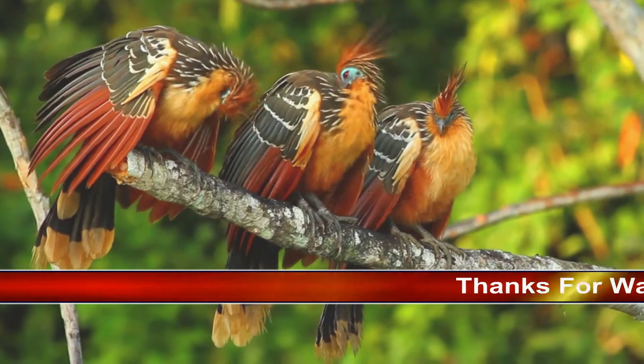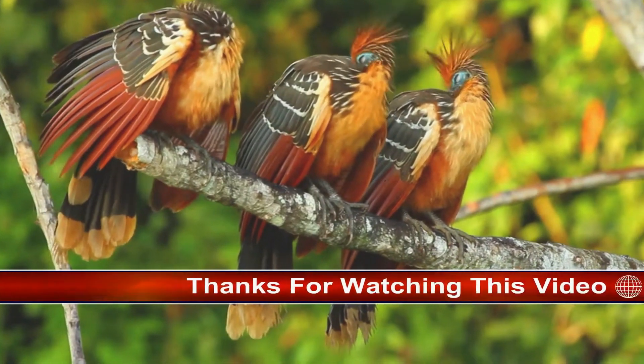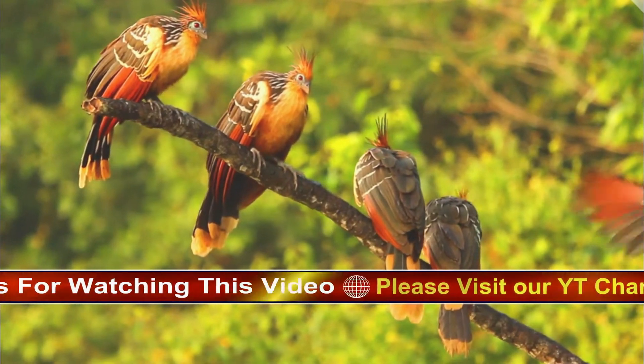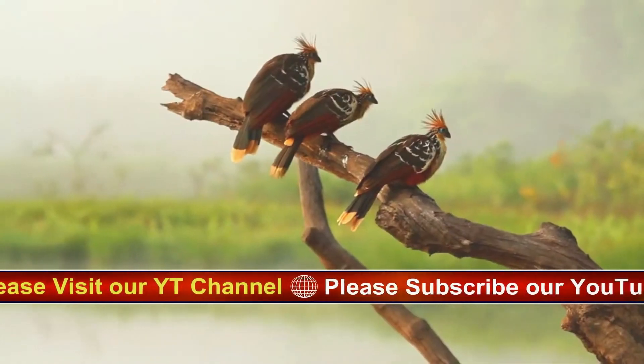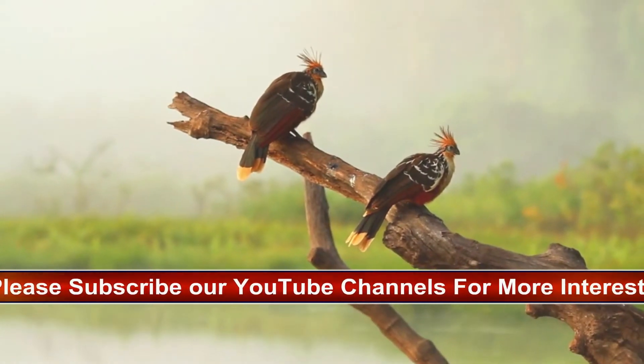Hoatsuns live in trees and shrubs along the margins of lakes and slow-moving rivers. They often sit in groups in the open, although when disturbed they typically retreat into denser cover. They move awkwardly, and so give themselves away with sounds of crashing through the vegetation, accompanied by loud vocalizations.